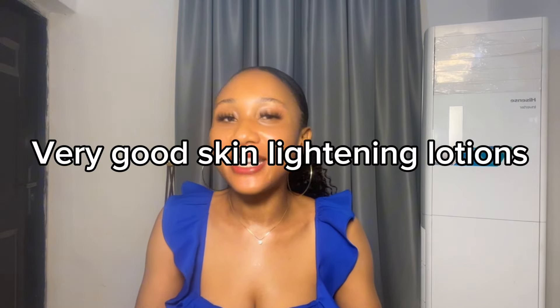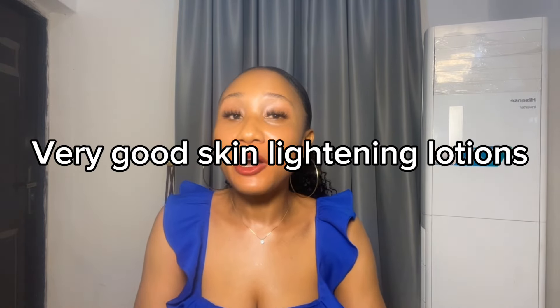Hey my loves, welcome back to my channel! How are you doing? I hope you're doing amazing. In today's video I'm going to be recommending some very lovely lightening lotions that you can get to help lighten up your skin. This video is highly requested — I've had so many comments requesting body lotions that will help to lighten up the skin for body.